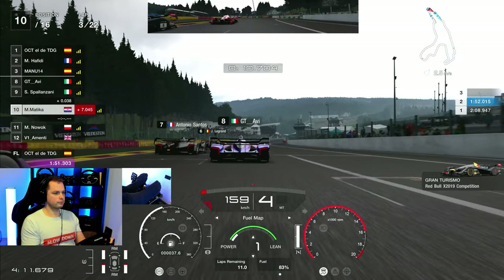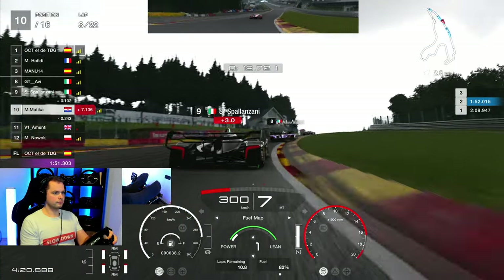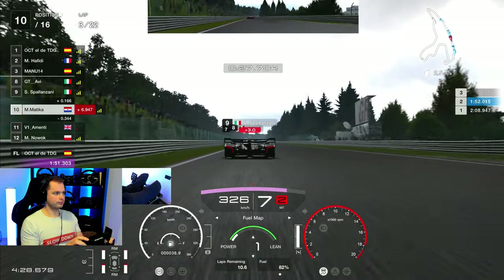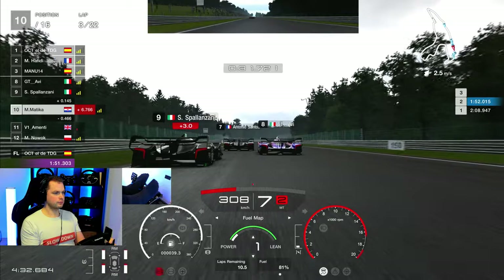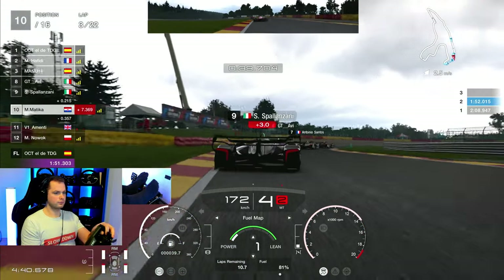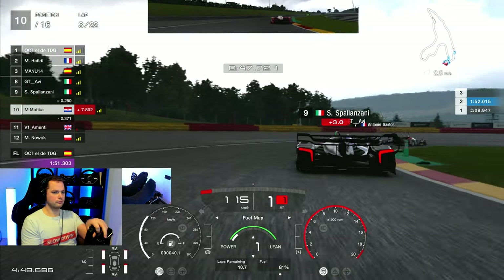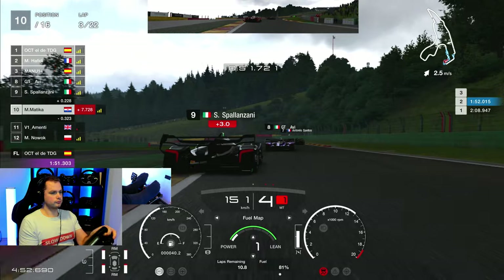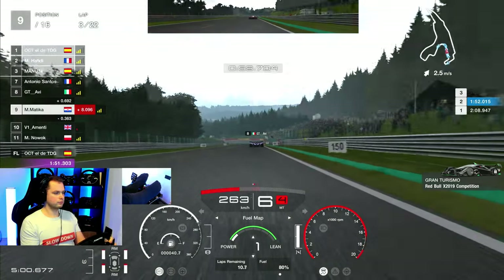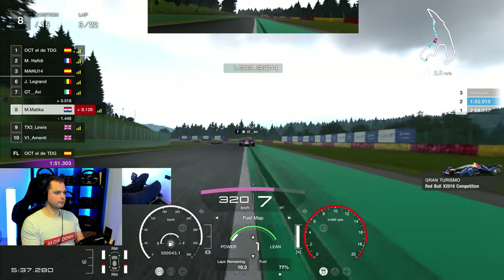So from P13 I was up into P10, almost P9, but I had to lift before Raidillon to avoid causing any carnage. Any kind of damage in this race meant about two seconds lost per lap, so I was braking very early and staying really cautious behind other cars. Over 22 laps with this car that discipline is crucial. Then Avi decided to get into the barriers — I think he realized it wasn't worth fighting — and I gained another place, moving up to P8.